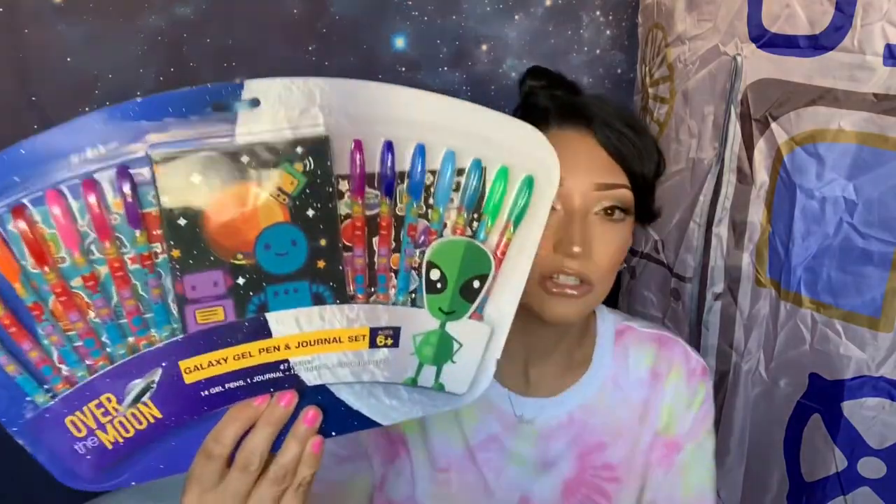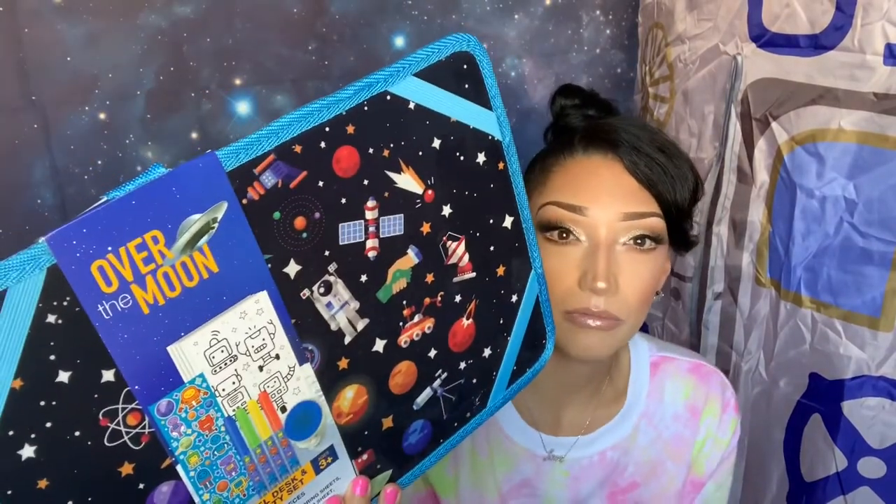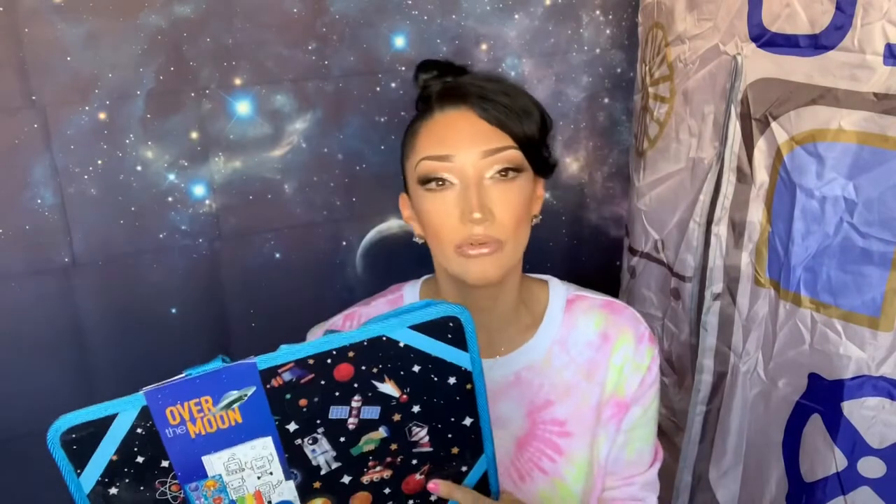As I mentioned in my last video, Ethan loves outer space, stationery, stickers, notebooks, and markers — his whole room is full of that stuff. I found a galaxy gel pen and journal set from the same 'Over the Moon' line, and I thought it was so cute because kids love to write their own little notes. He just loves stuff like this.